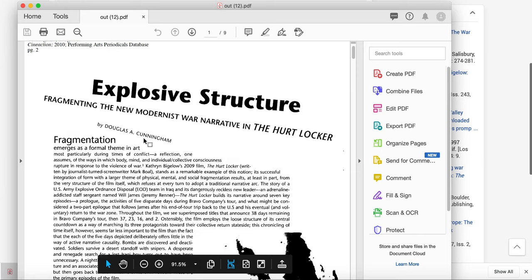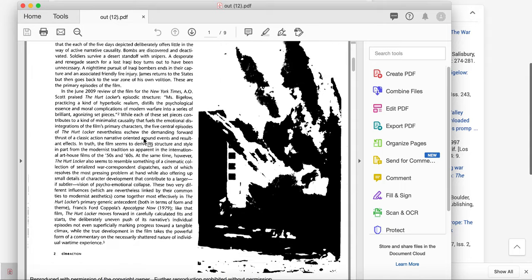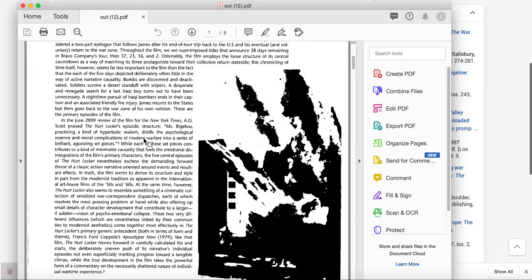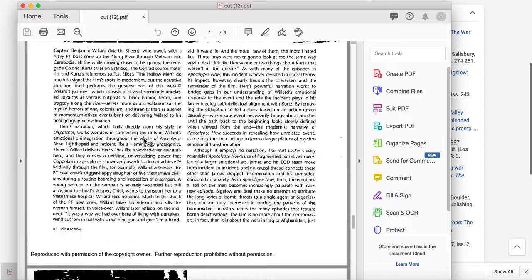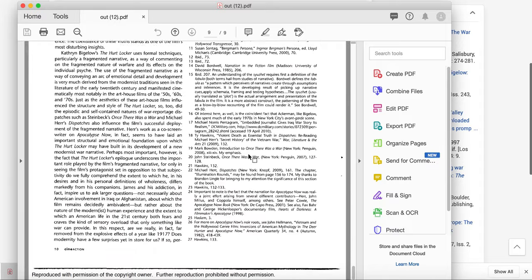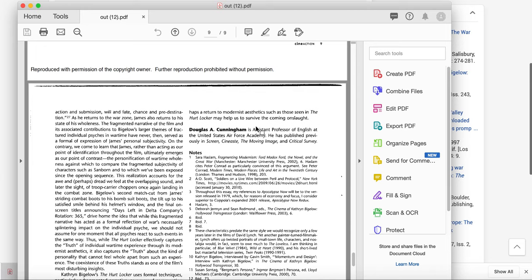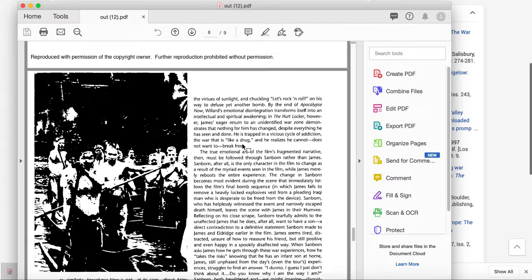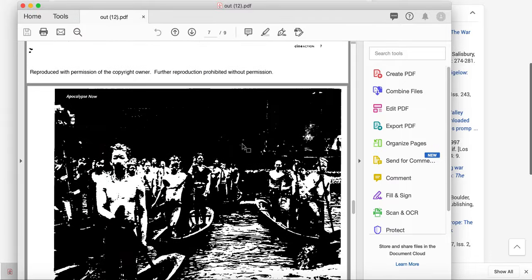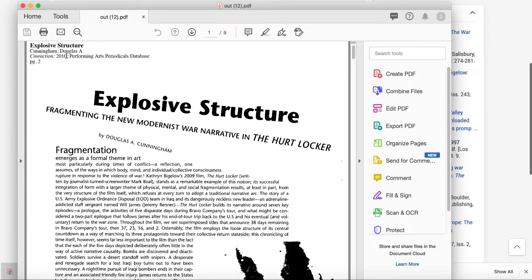In this case, you should be able to find information about the author — usually on the first page or the last page. I don't see it on the first page, so I'll jump to the bottom. We do have lots of references, and we know who wrote it. He was an assistant professor of English at the U.S. Air Force Academy, at least when this article was written — which was 2010.